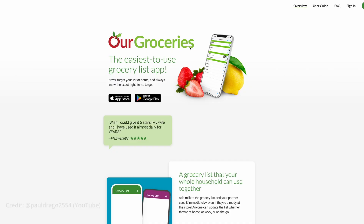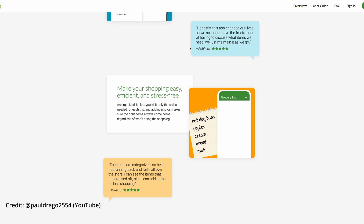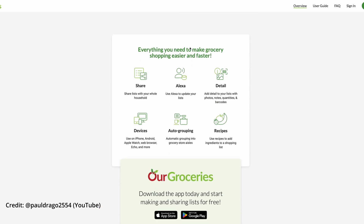This led me to Siri, who is always at the ready on our phones, watches, and computers, where I found several options to consider. The first is using an app called Our Groceries — a grocery list app for iOS and Android, though I'll focus on iOS. The app integrates with both Apple's Siri and Amazon, so you can use your voice to add items to your Our Groceries grocery list.